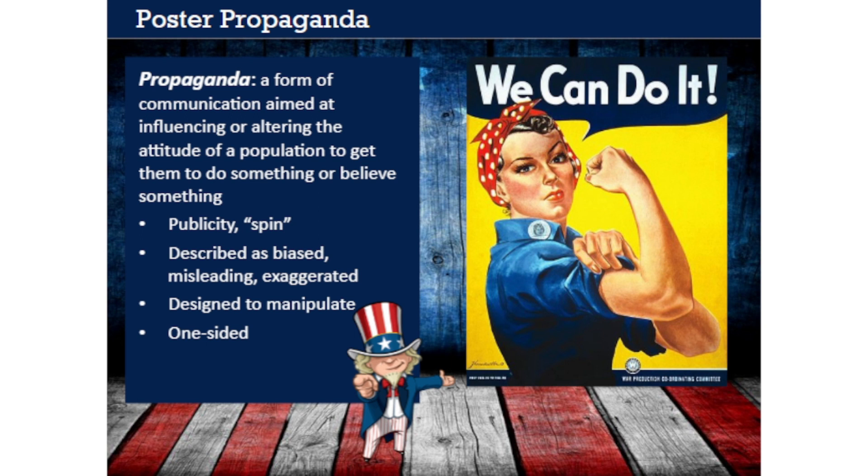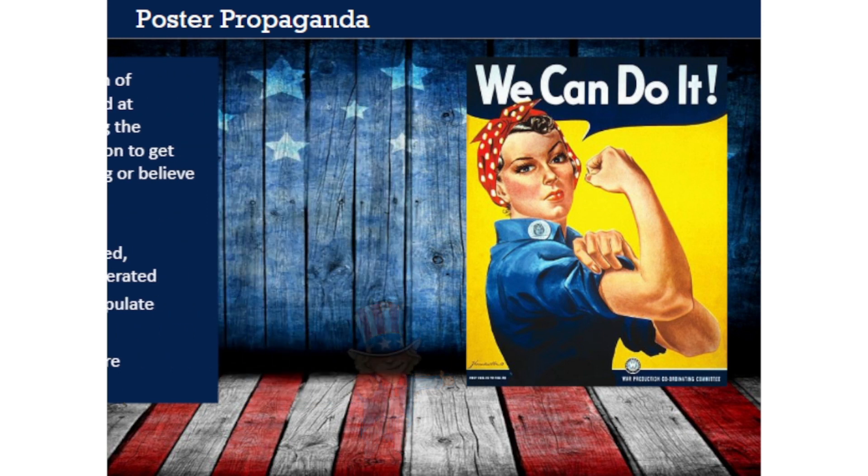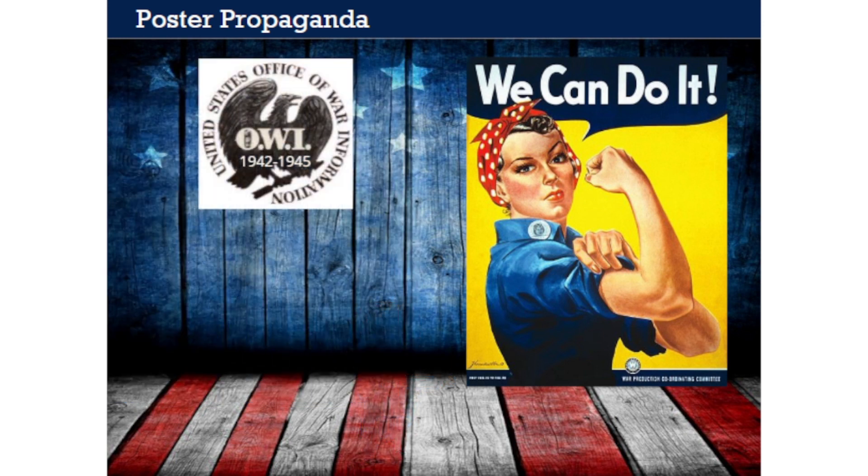Each ad tries to sell you something—whether it's dog food, an iPhone, or a new car. All ads are propaganda, and the best ones have a simple message that sells you the advertiser's point of view, making you feel like you want or even need to buy the product being sold. During World War II, poster propaganda functioned as ads for the war effort. From 1942 to 1945, the United States Office of War Information—the OWI—was a government agency in charge of coordinating wartime propaganda both at home and abroad.